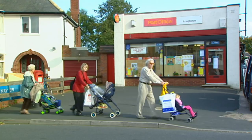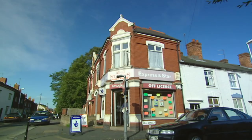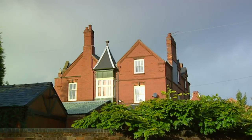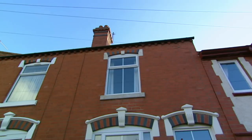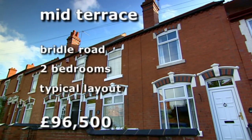We're starting off in the heart of Wollaston Village, a few minutes west of the centre of Stourbridge and one of their favourite areas. Bridal Road is a stretch of elegant and well-built Victorian properties. Our first choice is typical of the area and falls well within their budget. This two-bedroom mid-terrace house is on the market at £96,500.